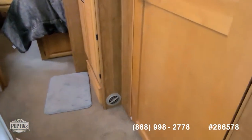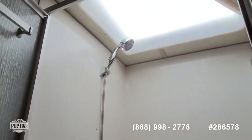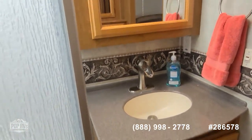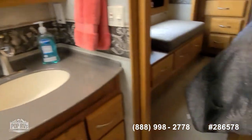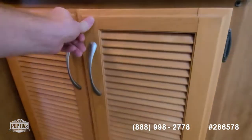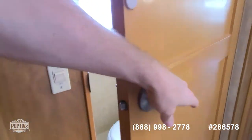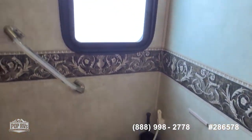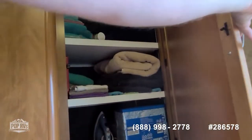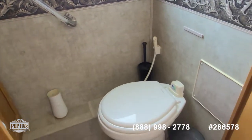Moving backward, we've got the midway bathroom. Nice size separate shower stall in it. Skylight for beautiful natural light in here. Your sink with storage below as well as behind the mirror. Simple foot pedal flush operation on the Dometic toilet.